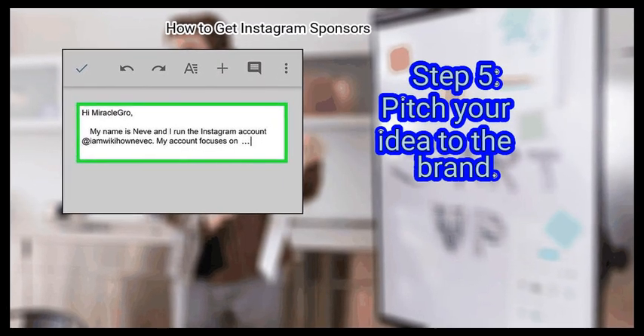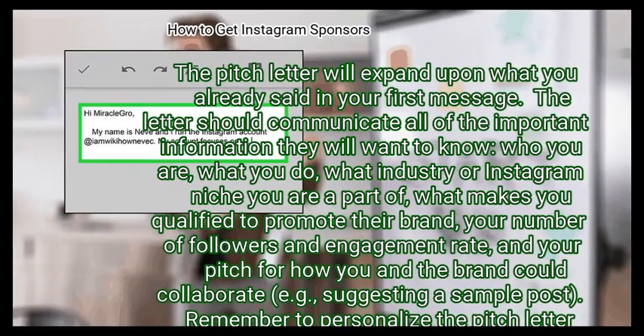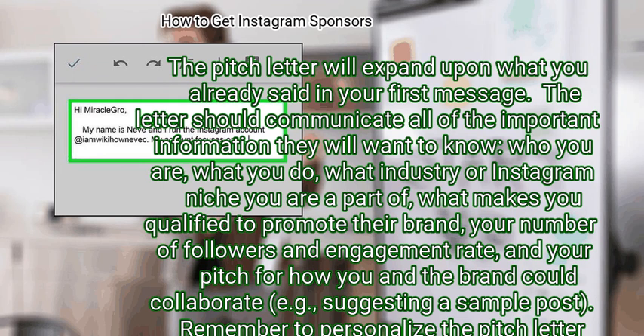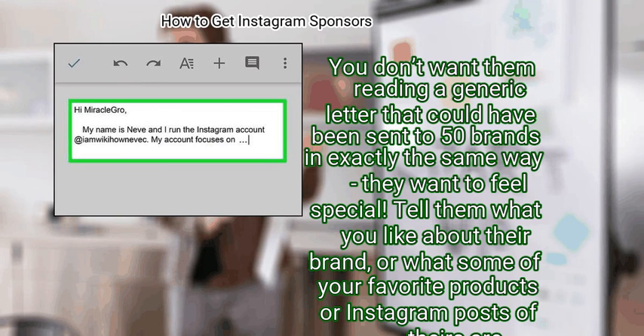Finally, pitch your idea to the brand. Once you have an email address, you should compose a concise, clearly written pitch letter that expands upon what you already said in your first message. The letter should communicate all of the important information they will want to know: who you are, what you do, what Instagram niche you are a part of, what makes you qualified to promote their brand, your number of followers and engagement rate, and your pitch for how you and the brand could collaborate — for example, suggesting a sample post. Remember to personalize the pitch letter; you don't want them reading a generic letter that could have been sent to 50 brands. Tell them what you like about their brand or what some of your favorite products or Instagram posts of theirs are.